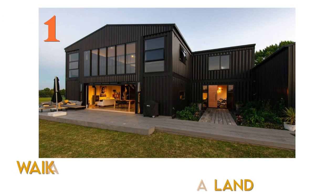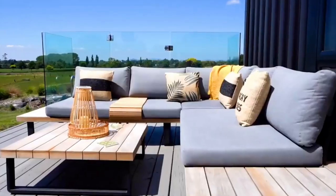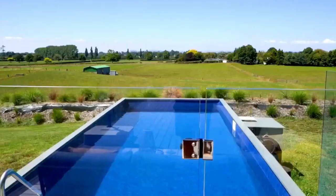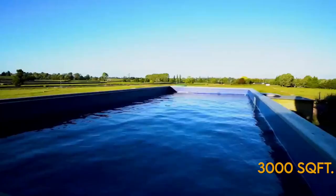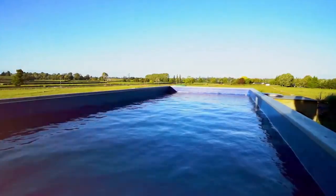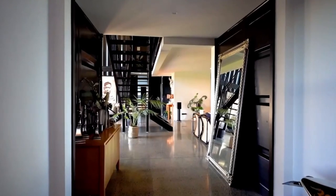Number 1: Six-Bedroom Shipping Container Home in New Zealand. This two-story home was built using 12 containers. The total size of the property is 3,000 square feet. It has six bedrooms, three bathrooms, an infinity edge pool, a cottage, and a six-car garage to accommodate your needs.